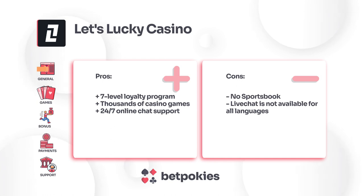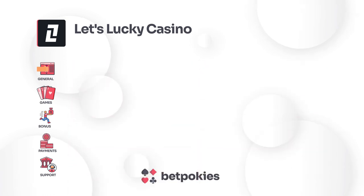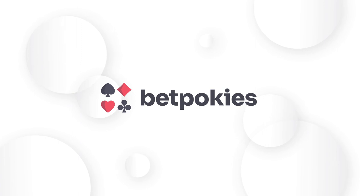We continually update our reviews to reflect any changes in services or player feedback. For the most up-to-date information, check out the Let's Lucky Casino review on BetPokeys. Thank you for watching. Remember to subscribe to our channel and click the link in the description for more about Let's Lucky Casino and updated ratings.